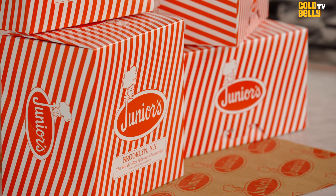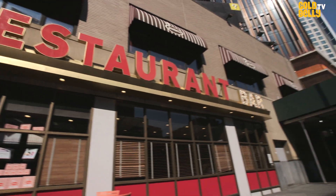Junior's is pretty iconic. I mean, 70 years — it's as popular to visit as the Brooklyn Bridge. And yeah, it's a little arrogant, but we have been in Brooklyn for 70 years. That's with Brooklyn indifference — we say, forget about it.